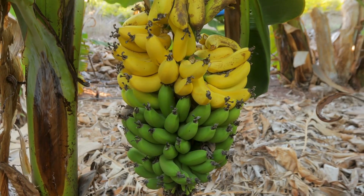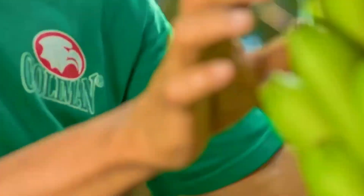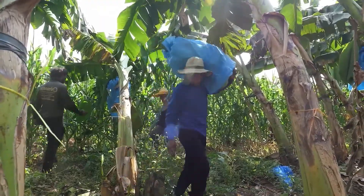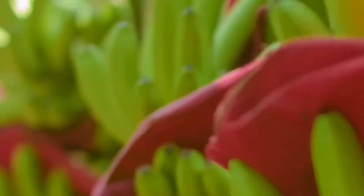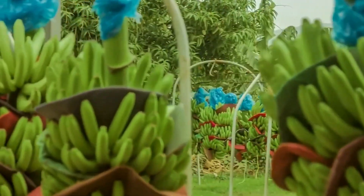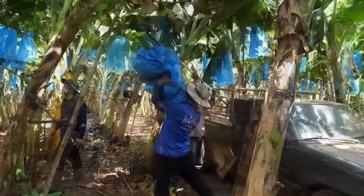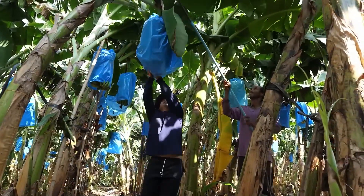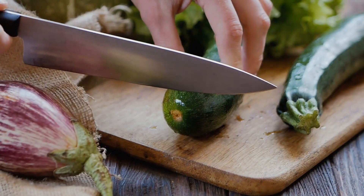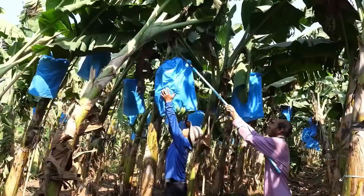When the banana bunch reaches the right stage of ripeness, the harvesting process begins. Workers first check carefully for the size, color, and firmness of the bananas. Each bunch can weigh from 65 to 110 pounds, which is about 30 to 50 kilograms, adding up to dozens of bananas. To harvest, the worker uses a very sharp knife and makes a decisive cut at the stalk, allowing the bunch to drop gently onto the shoulder. This job requires real skill because just a small mistake could bruise the bananas and lower their quality.